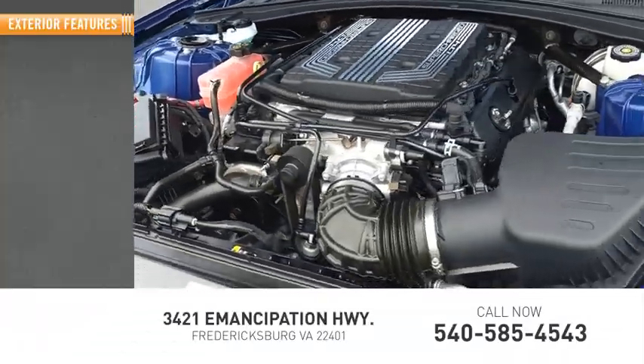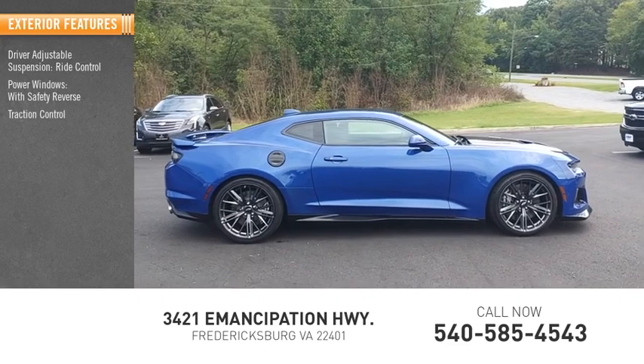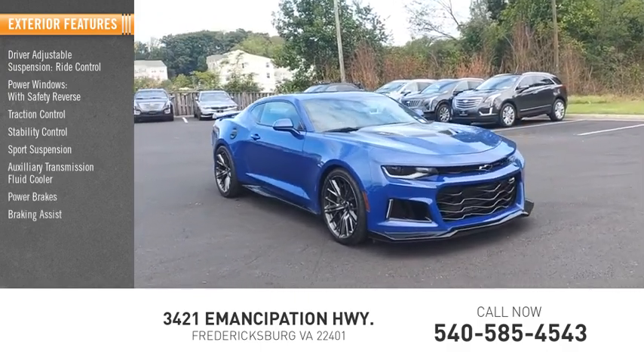Here are some of this vehicle's great options: driver adjustable suspension, ride control, power windows with safety reverse, traction control, stability control, sports suspension, auxiliary transmission fluid cooler, power brakes, and braking assist.